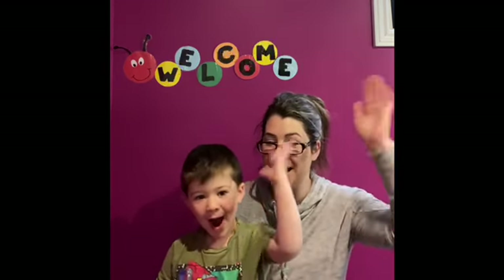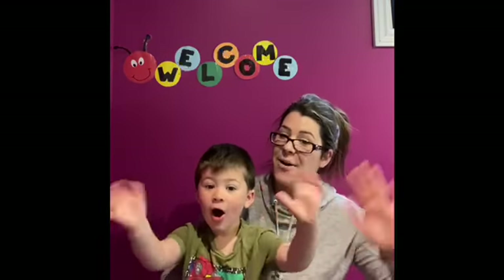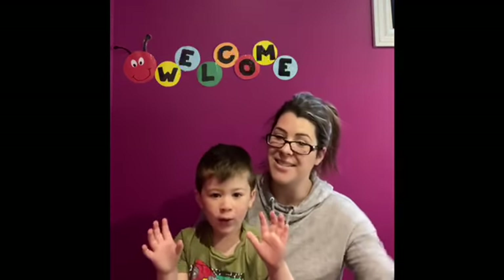Hello, hello, hello, hello, how are you today? Hello, hello, hello, hello, how are you today? My name is Meg — now tell me, what's your name? It's so nice to meet you here. Now let's begin our day.